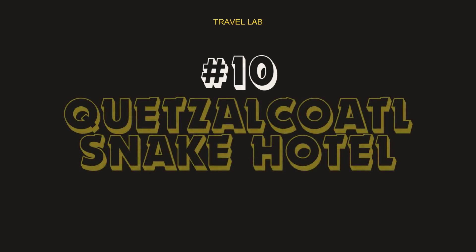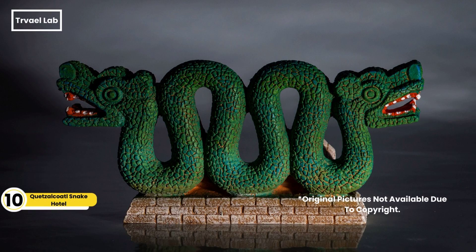Ever wanted to sleep inside a giant snake? Don't judge — we've all had weird dreams. The Quetzalcoatl's Nest, also known as the Snake Hotel, is a unique and extraordinary accommodation located just outside Mexico City. At the Quetzalcoatl Snake Hotel, you can live out your wildest fantasies. It's not actually a snake, unless snakes have really good interior design these days. The hotel resembles a giant snake emerging from and disappearing into the mountain, with 10 separate apartments, each uniquely decorated with art and surrounded by lush gardens.